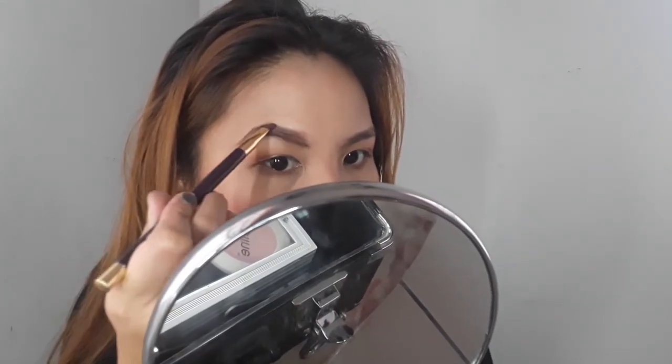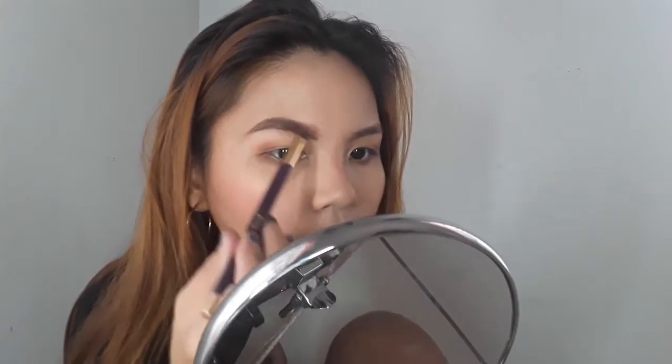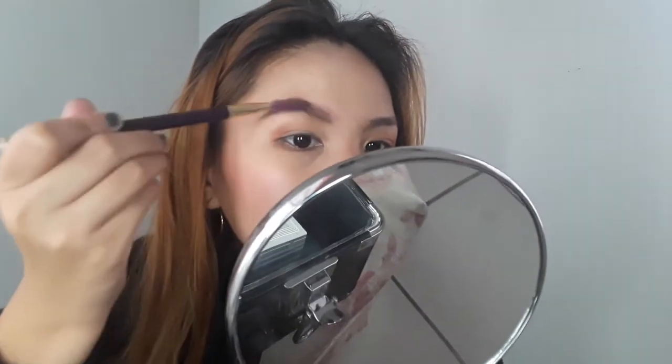You see that? I think this eyebrow pencil has a waxy touch to it. And guys, it blends so well — whatever you outlined, even if the sharpening isn't super precise, it still looks amazing after blending. You can see how great it looks!